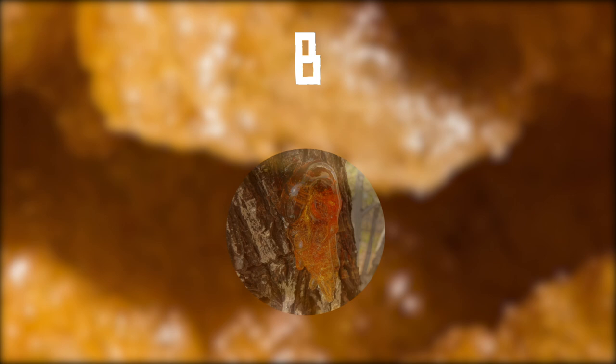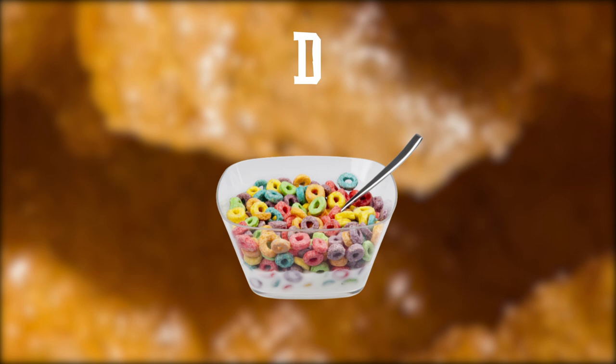Picture number five. What do you think this is? Is it A. Melted candle wax, B. Tree resin or sap, C. A crystal, or D. Some cereal?